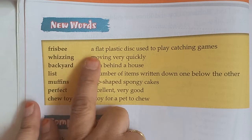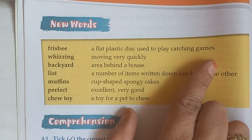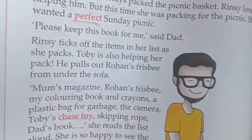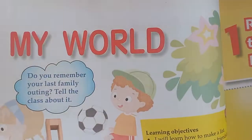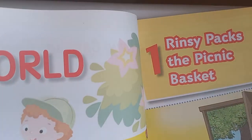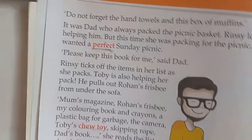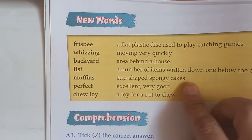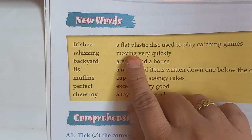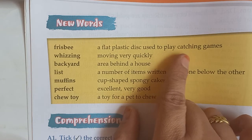Frisbee. Frisbee means a flat plastic disc used to play catching games. I will show you what is a Frisbee — it is a toy. It is a disc, a type of disc. It is thrown and it comes back to you. So Frisbee is a flat plastic disc used to play catching games.